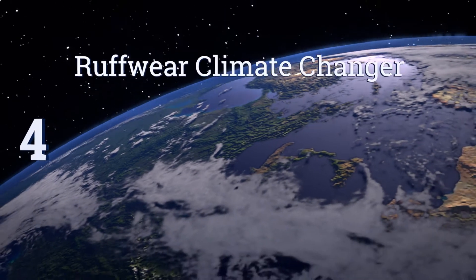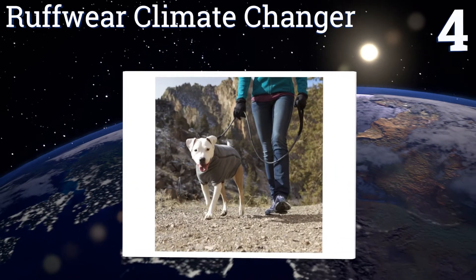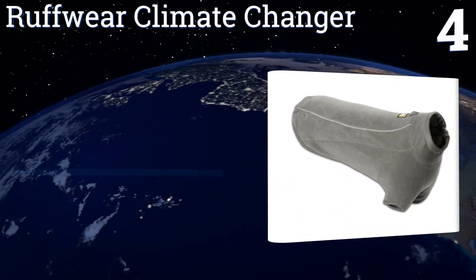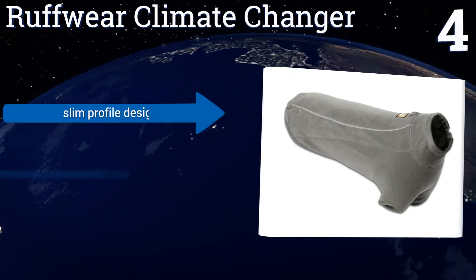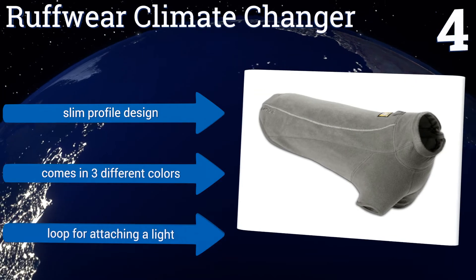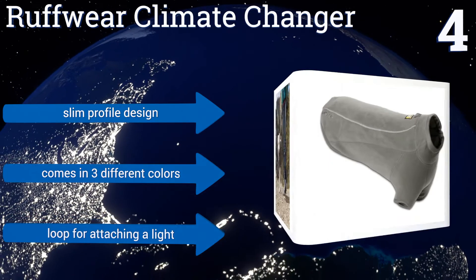At number 4, the Ruffwear Climate Changer is great for active pets that need room to move. It features warm yet breathable fleece that rides high on the neck to keep all vital areas warm and protected, while a zippered closure helps ensure a snug fit. It's a slim profile design that comes in three different colors, with a loop for attaching a light.